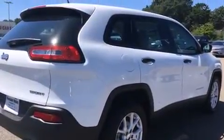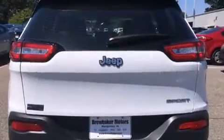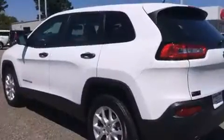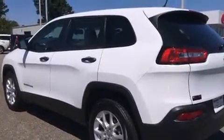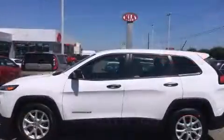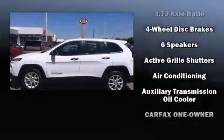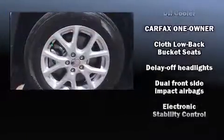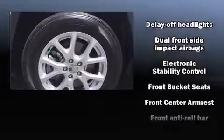It distinguishes itself from the competition with features such as front and rear reading lights, remote keyless entry, and one-touch window functionality. Safety equipment has been integrated throughout, including head curtain airbags and front and rear side impact airbags.